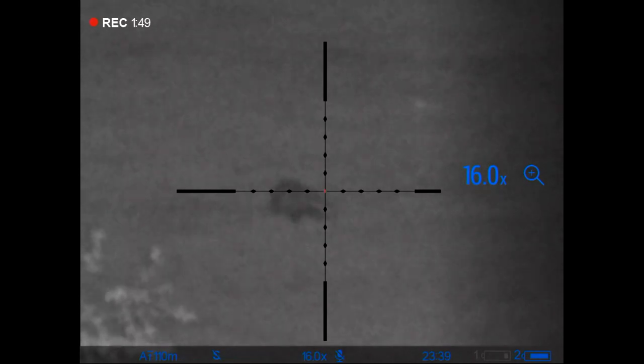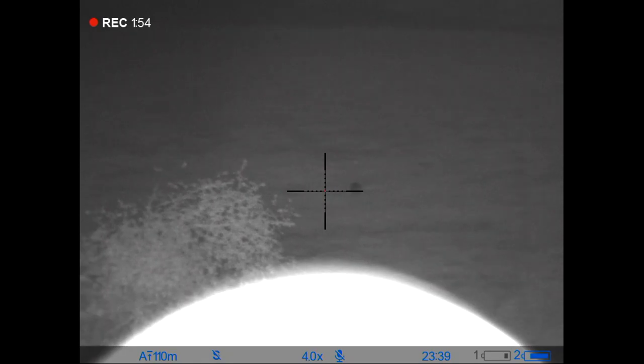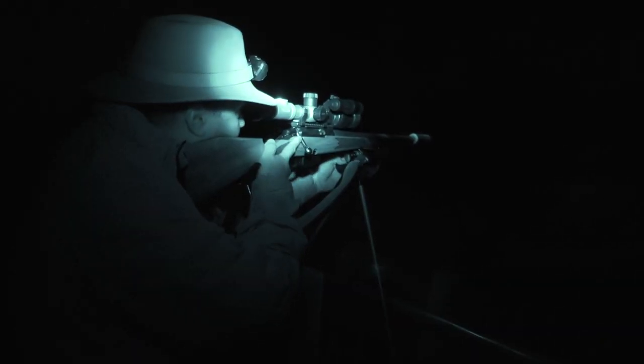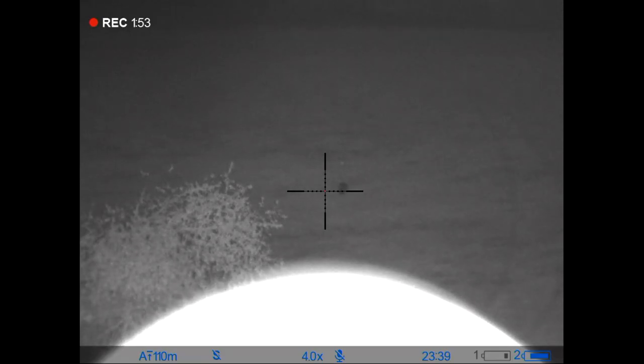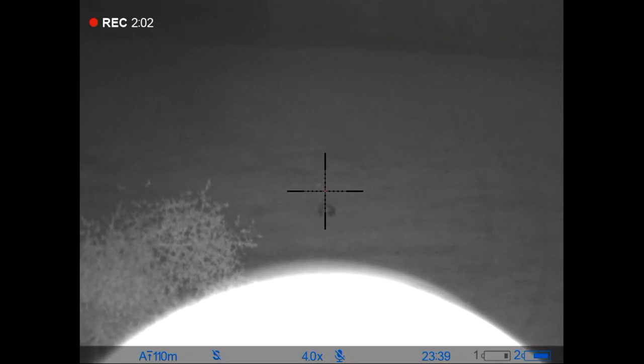Unfortunately we're getting haloing on the end of the moderator reflecting back from the IR. Are you sure that's not me? No, that's not you — it's definitely from the IR on here. But we need to have a bit of a play with that and try to negate the flare that we're getting.